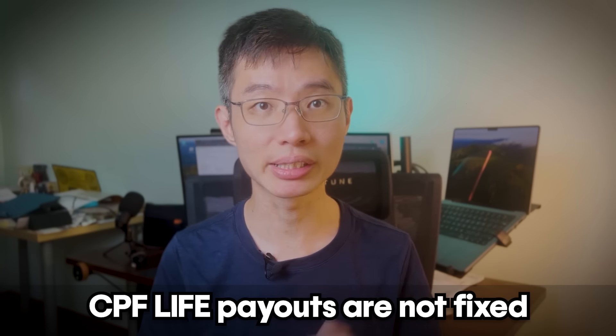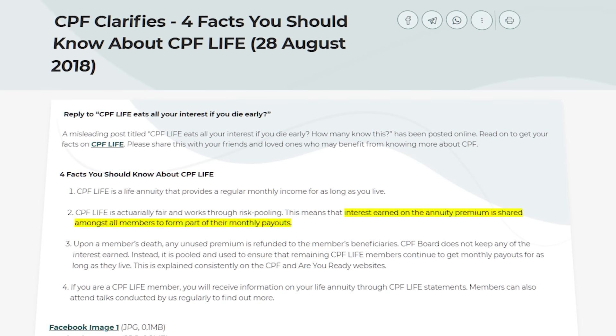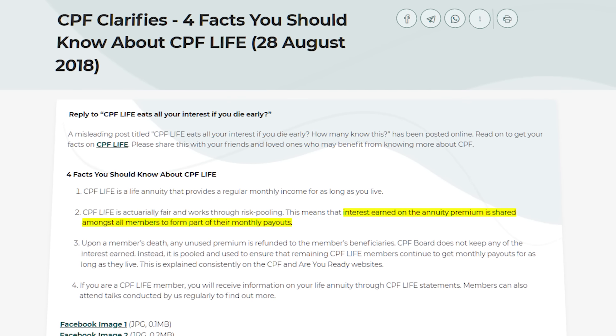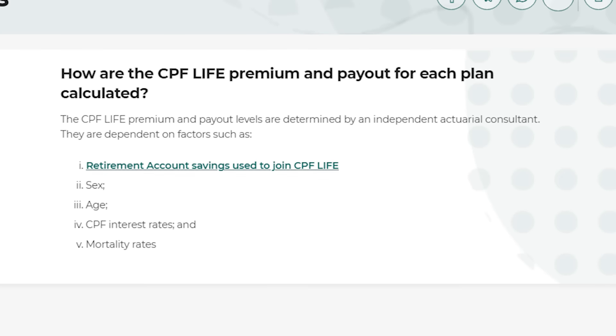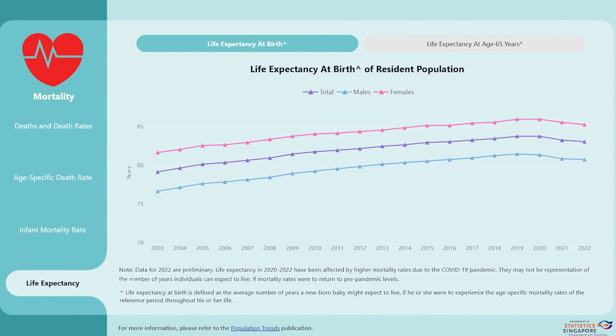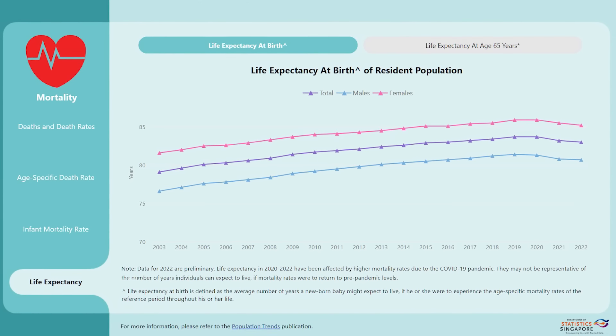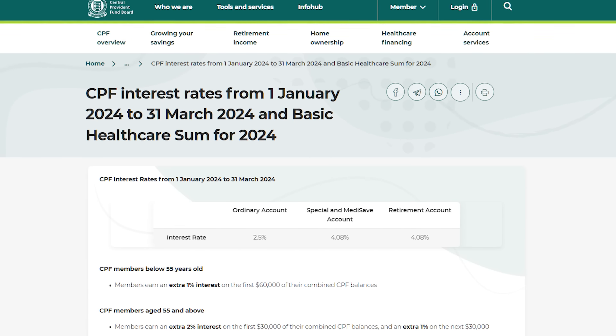Second, CPF Life payouts can actually decrease no matter which plan you're on. That's because payouts don't just come from your CPF retirement account — they also come from the annuity pool, where interest earned on the annuity premium is shared among all members. This means payouts can change based on mortality rates and interest rates. With life expectancy increasing, there's a chance payouts could go lower in the future. The retirement account interest rate and interest floor are also reviewed periodically, and in the worst case the floor can be reduced. For example, during COVID, the retirement account rate dropped to as low as 2.22%.